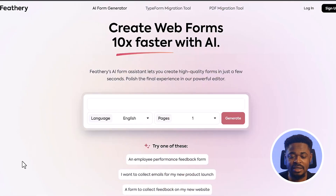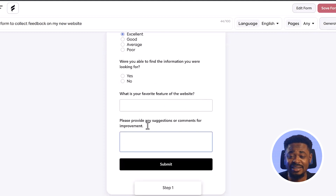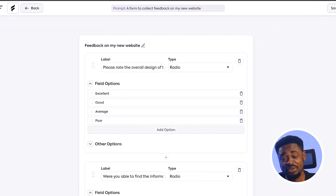Just a few clicks and you have your form generated. I can click on a form — for example, a form to collect feedback on my new website — click Generate, and you can see it has created a form. All you need to do is edit the form and you're good to go.